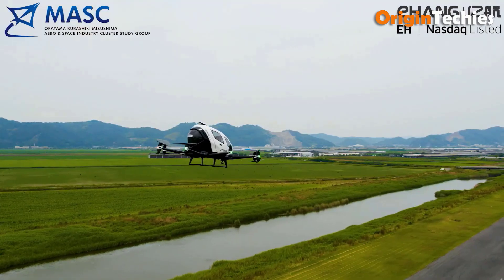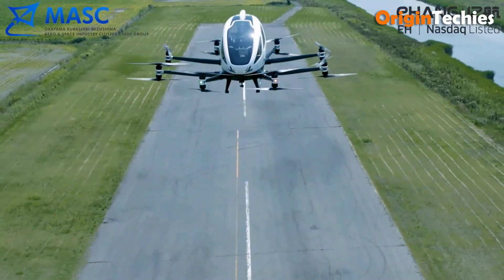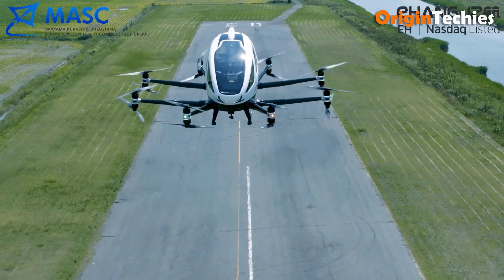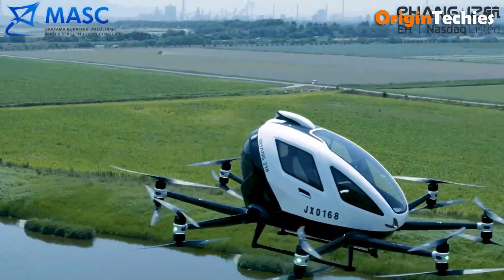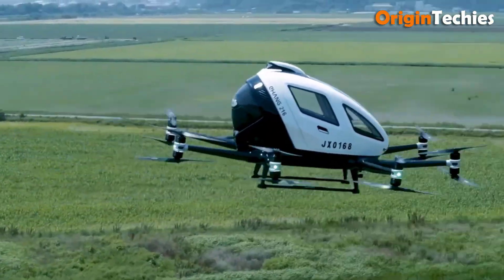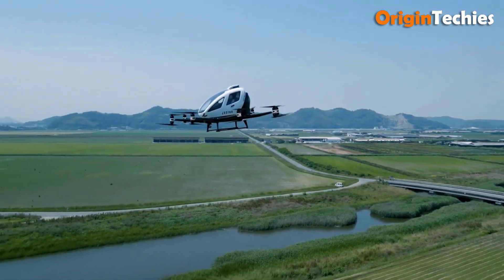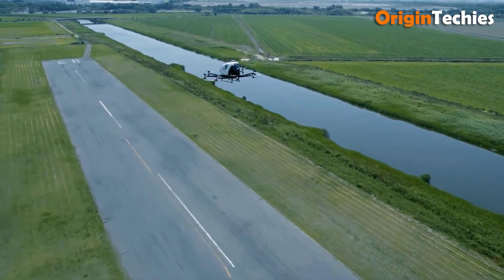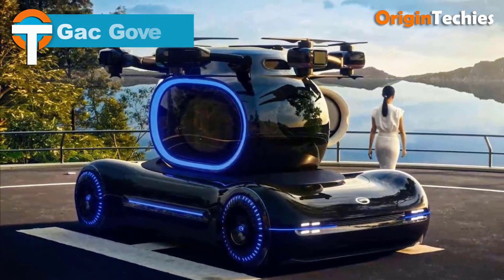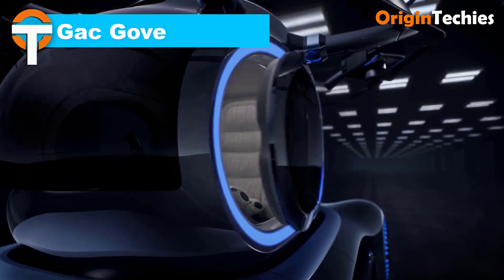With a flight time of 21 minutes, it features a 30.5-centimeter passenger control panel for easy interaction. Powered by batteries, the EH216 boasts 16 electric motors and propellers. Large windows and two gullwing doors enhance the passenger experience, while fixed skid-type landing gear ensures stability. Its battery recharges in 120 minutes, making it efficient for urban air mobility.